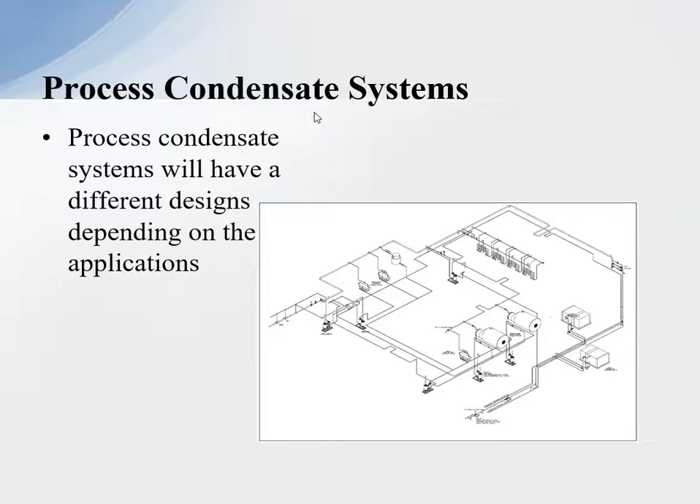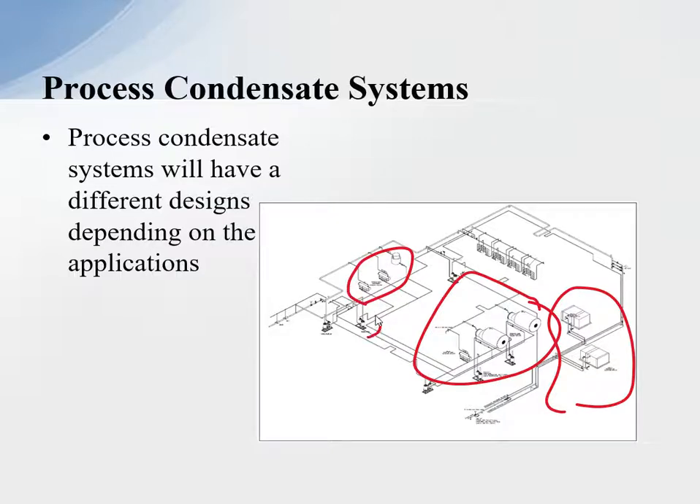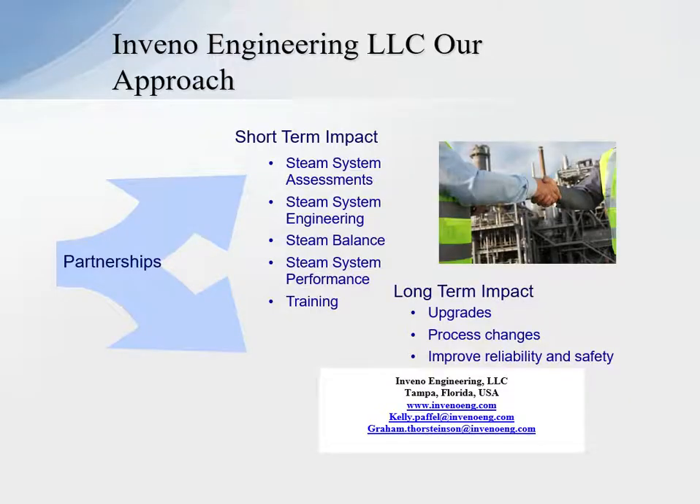Process condensate systems will have different designs depending on the application. Down here, these are some high pressure process heating coils — we're maintaining pressure above a set point on the steam so we can return under pressure in the condensate system. These are some re-boilers; we can go into a pressurized system with a thermal compressor added. However, these are modulating loads and they have to come down to an atmospheric system. In the next series, we'll talk more about the dynamics of the systems and what has to be looked at to make the system work with a pressurized system. Just don't go out and implement a pressurized system without looking at the dynamics of it.